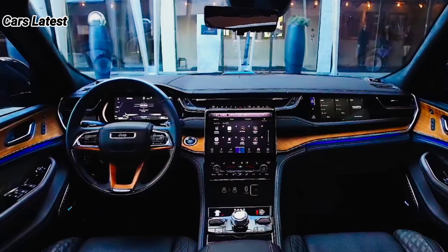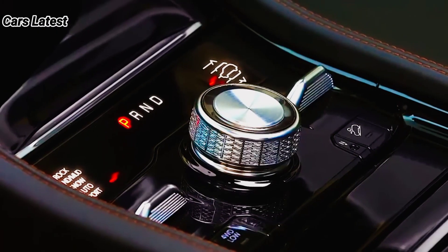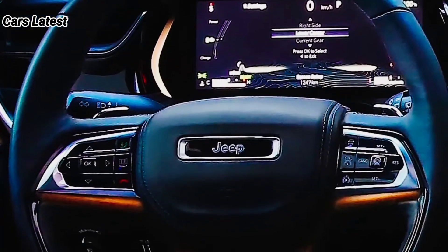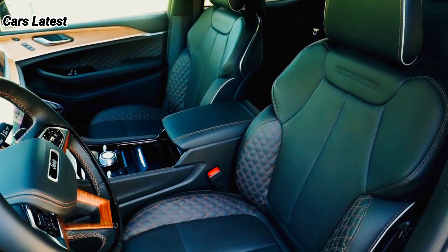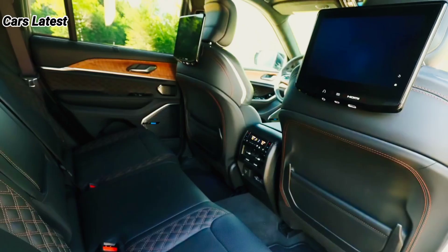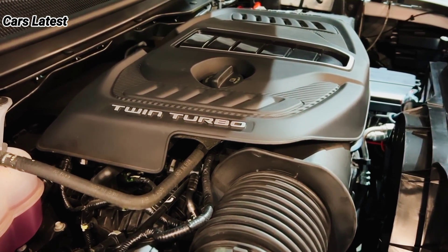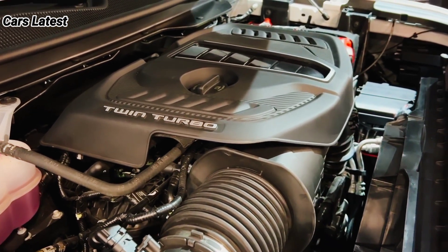As a carryover model, the 2023 Jeep Cherokee will retain the same interior design as the current SUV. The Cherokee has a large center console that juts out of the dashboard, making the central touchscreen and controls easier to access. The SUV has a mix of hard plastics and upscale materials to feel like a comfortable off-roader, though after nine model years on sale, the Cherokee's interior design feels dated.